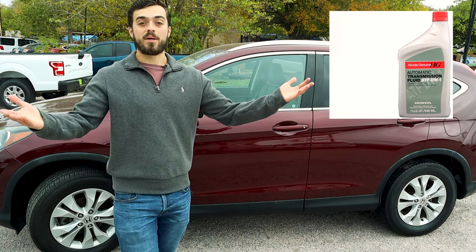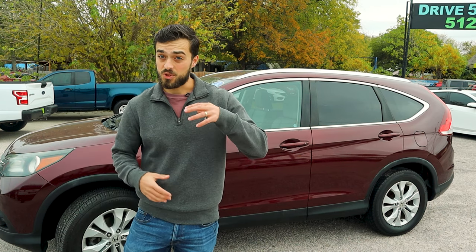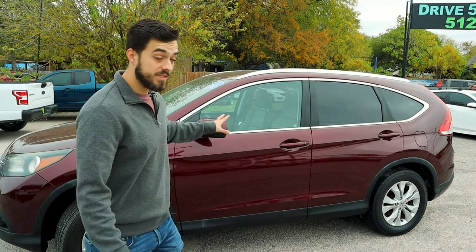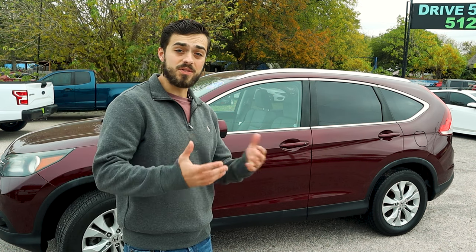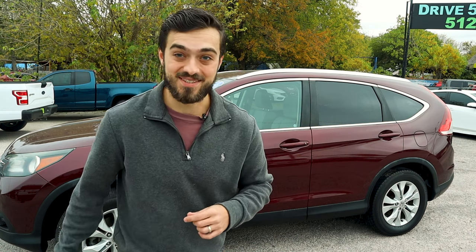It's best practice to use the OEM Honda fluid, which I'll link down below for your convenience. The CVT transmission can experience some shuddering, which is actually kind of normal with CVTs. The CVTs in these Hondas are arguably one of the best and most robust CVTs on the market, so I wouldn't be too worried. Nissan Altima CVTs, on the other hand, might leave you stranded.